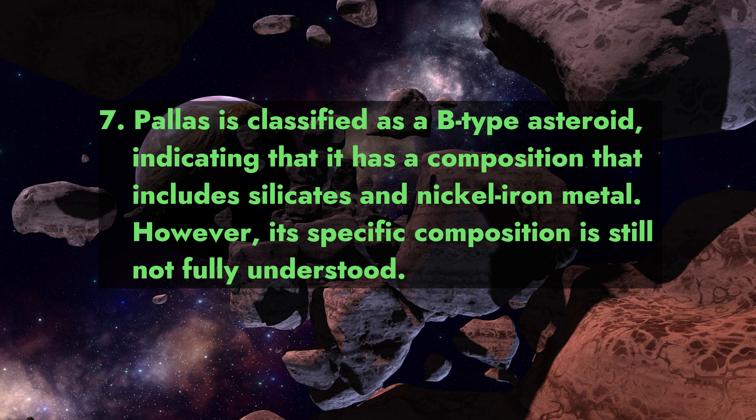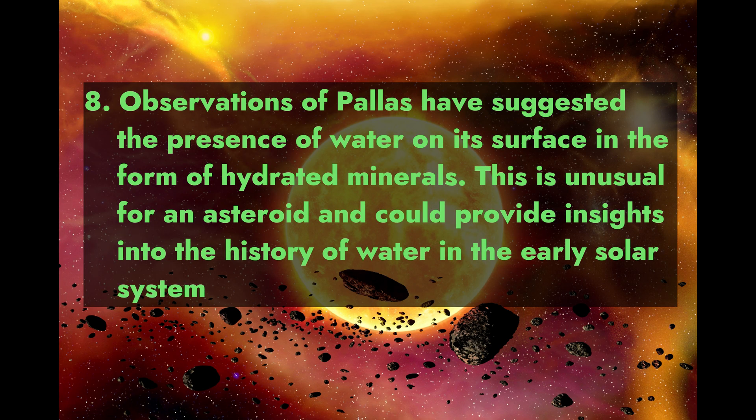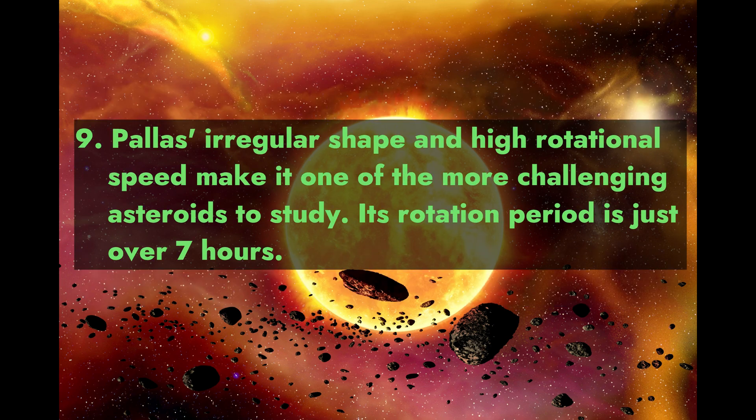However, Pallas's specific composition is still not fully understood. Observations of Pallas have suggested the presence of water on its surface in the form of hydrated minerals. This is unusual for an asteroid and could provide insights into the history of water in the early solar system.